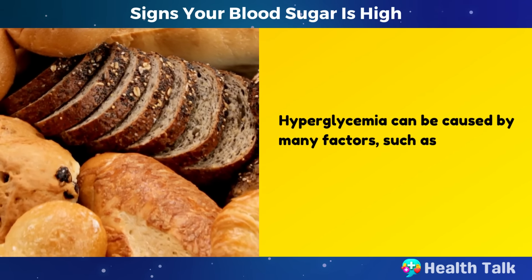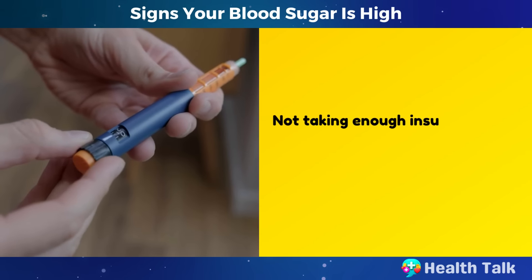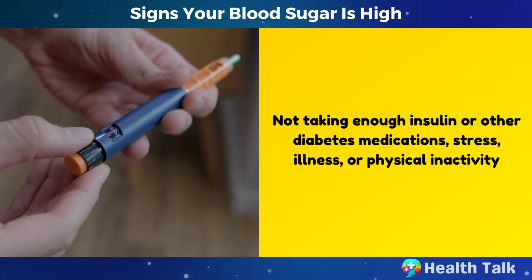Hyperglycemia can be caused by many factors, such as eating too many carbohydrates, not taking enough insulin or other diabetes medications, stress, illness, or physical inactivity.